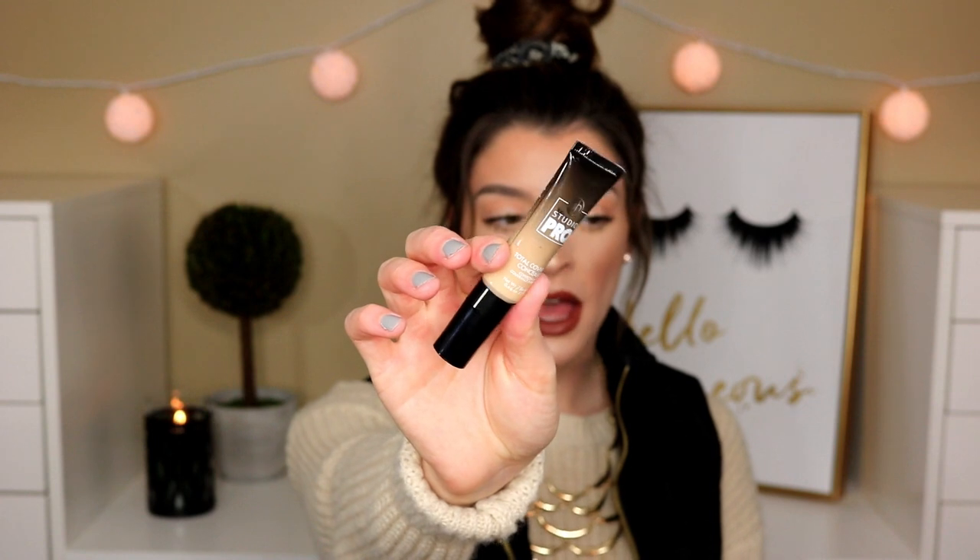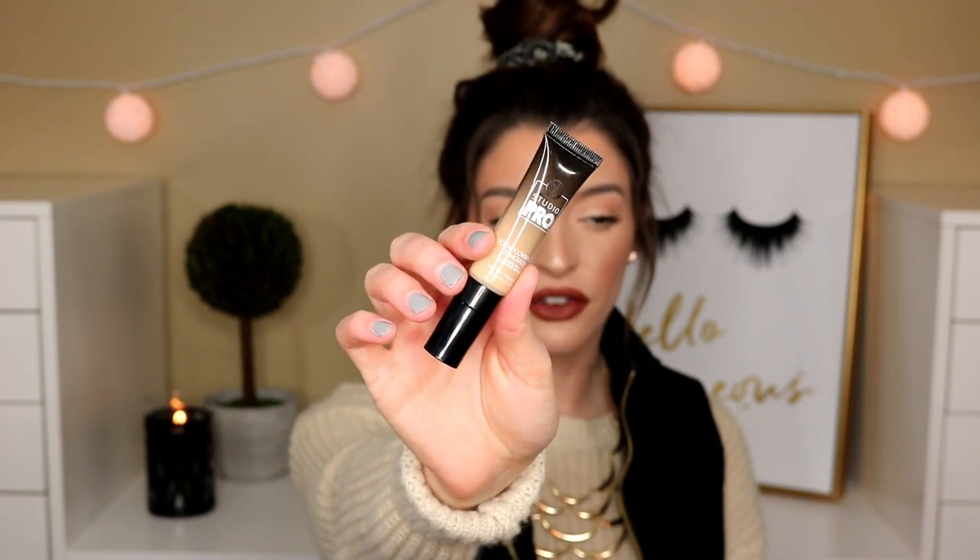And I did pick up a new concealer. This is the BH Cosmetics Studio Pro Total Coverage Concealer. Apparently this is supposed to be very full coverage, very blendable, and just very beautiful underneath the eyes. So I'm hoping that's right. I picked up the shade 105.